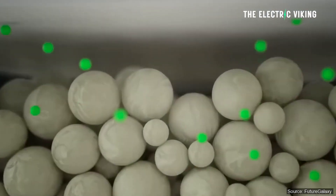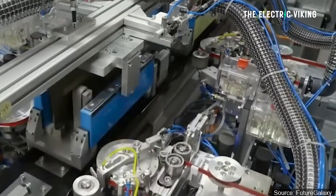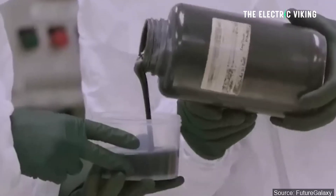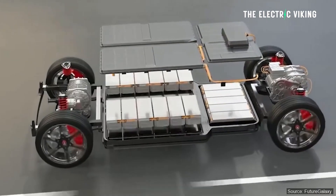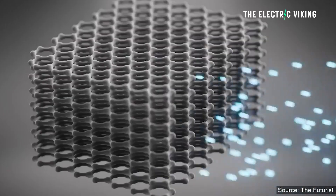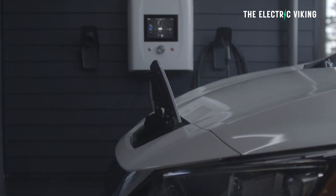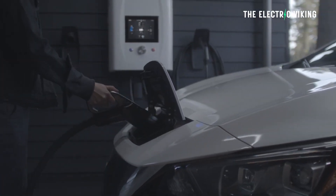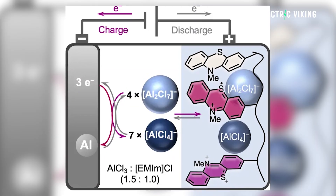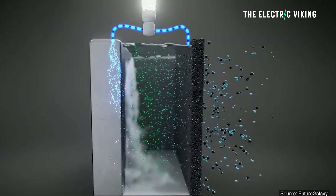What this means is that the energy density of these batteries could theoretically be higher than those of lithium. The electrode material is oxidized during charging, thereby taking up complex aluminate anions. In this way, the organic redox polymer manages to insert two anions reversibly during charging. The researchers used the ionic liquid ethyl-methyl-imidazolium chloride as an electrolyte with added aluminium chloride.